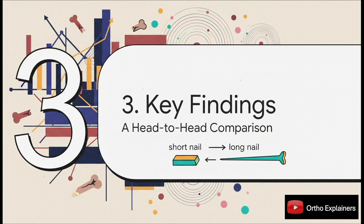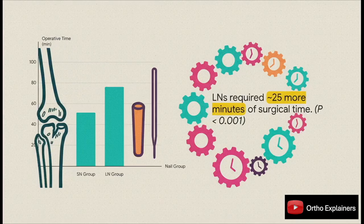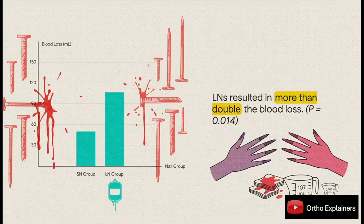Now we get to the core of the study: the results of this head-to-head comparison. The first significant difference jumped out right there in the operating room. The long nail group required, on average, about 76.5 minutes of surgical time, compared to just 51.6 minutes for the short nail group. That 25-minute difference was highly statistically significant. And it wasn't just longer operative times — the long nail group also had a statistically significant increase in blood loss: more than double, at almost 107 milliliters versus 50 milliliters for the short nail group.